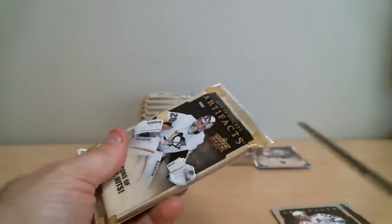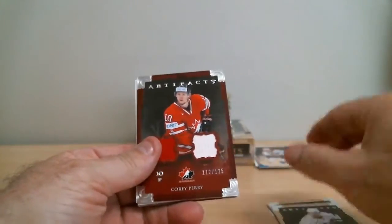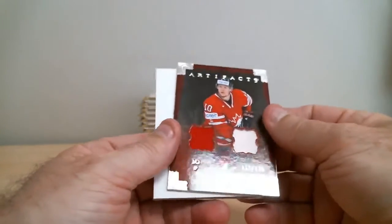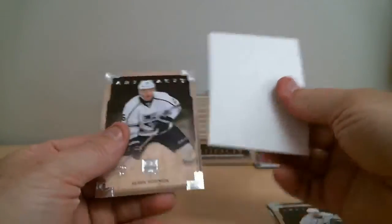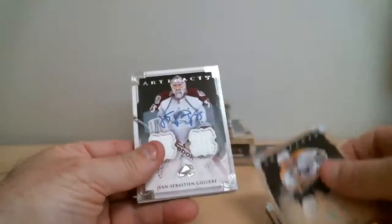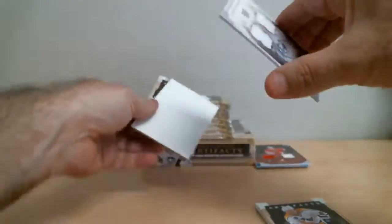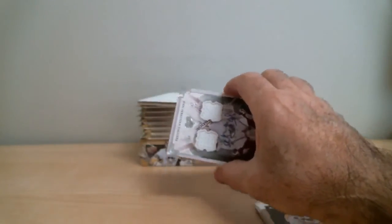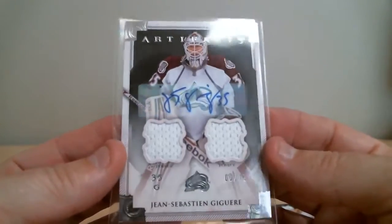Second pack. Corey Perry for Ducks, Game Used jersey card out of 125 - this is a Team Canada uniform. Jean-Sebastien Giguere - oh, this is nice - Game Used jersey auto out of 12. Beautiful card, nice hit. Colorado. An auto jersey, 2 of 12. That's a good start.